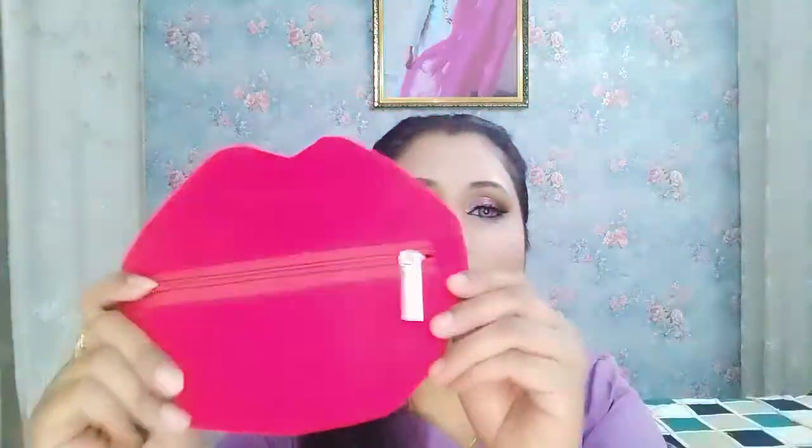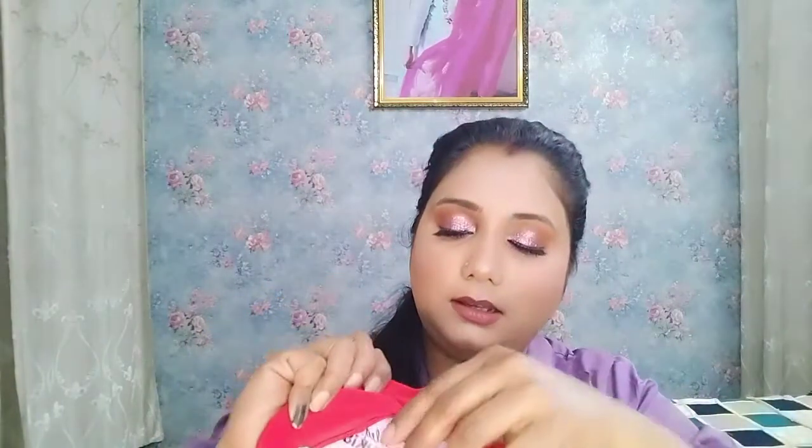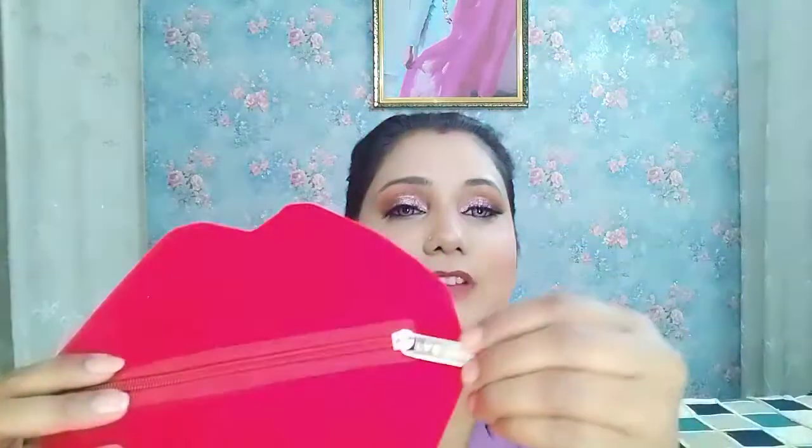First, let me show you the bag itself. It comes with a cute red lip-shaped pouch, which is very sweet. The outer pouch is a velvet-kind of pouch — very soft and very good. The material is also very good; it is not cheap quality. The pouch has a tag with 'Fab Bag' and the zip also has 'Fab Bag' branding.